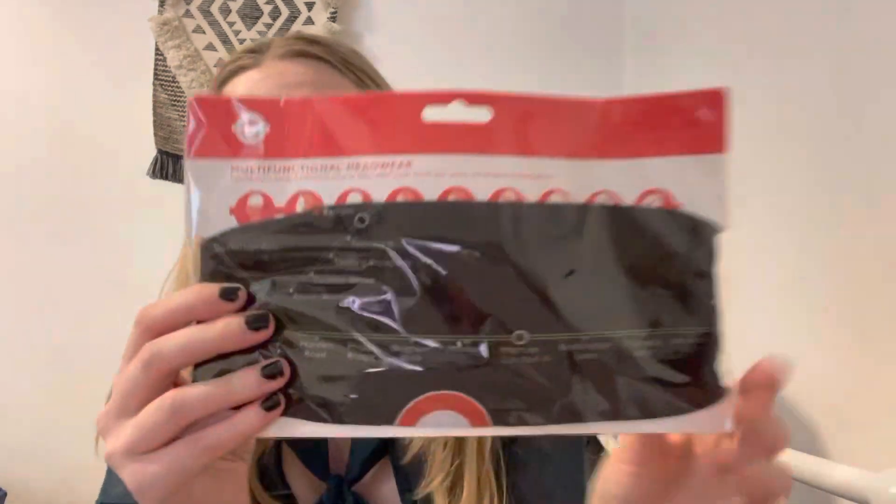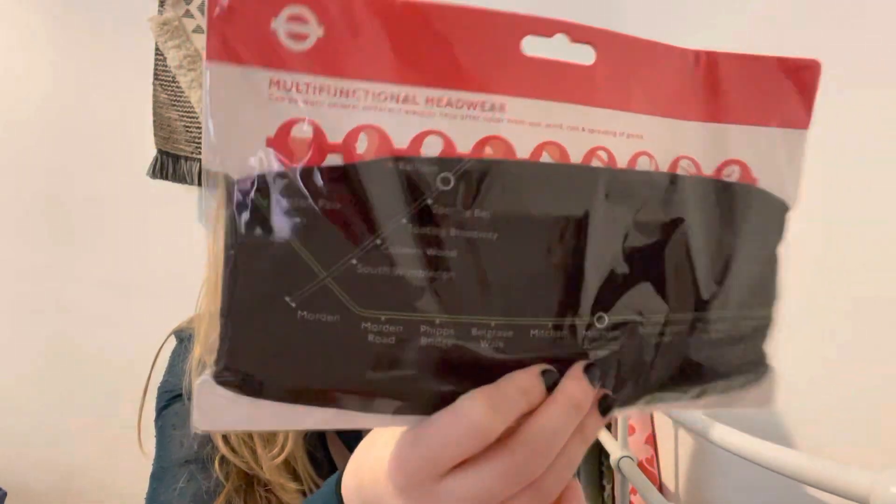And then lastly is a multi-functional headwear piece. It can be a snood, a headband, a ponytail band, a wristband — anything and everything. I probably personally won't wear this, but I think it's a cool item, very good for cyclists maybe. This retails for £9.99.